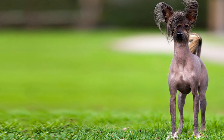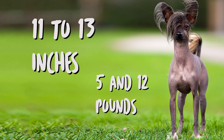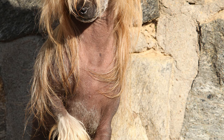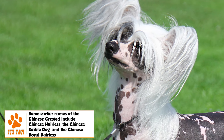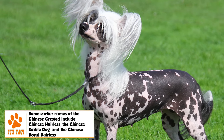The average height of the adult Chinese Crested is between 11 to 13 inches and weight between 5 to 12 pounds. It is a fine-boned animal that comes in two varieties, hairless and powderpuff, both born in the same litter. The former has hair only on the head, tail, and feet, while the latter is completely covered with a double soft and silky coat of moderate length.